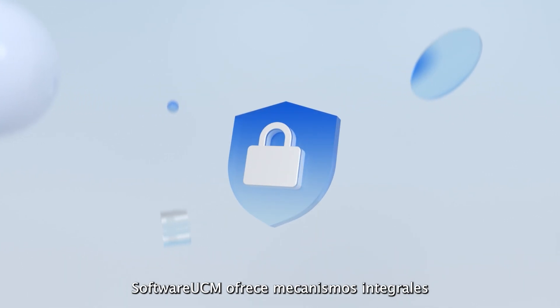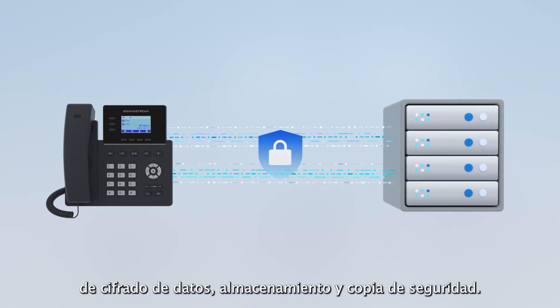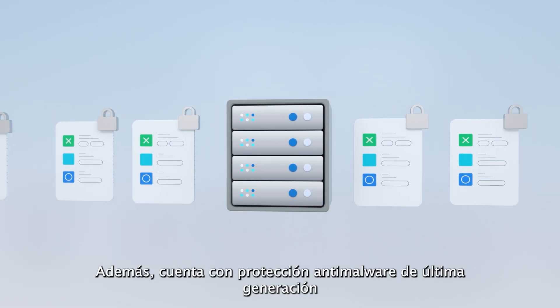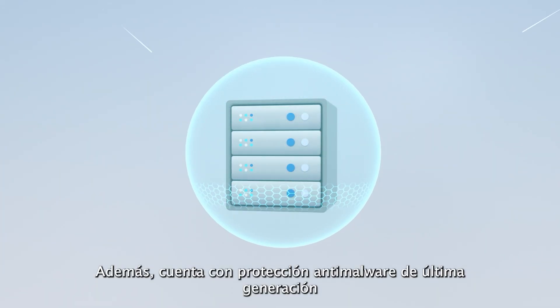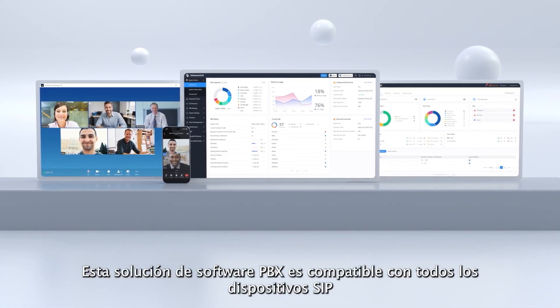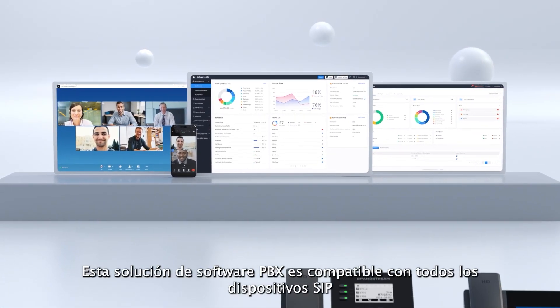Software UCM provides comprehensive end-to-end data encryption, storage, and backup mechanisms. It's also equipped with state-of-the-art anti-malware protection to ensure the security of all data.